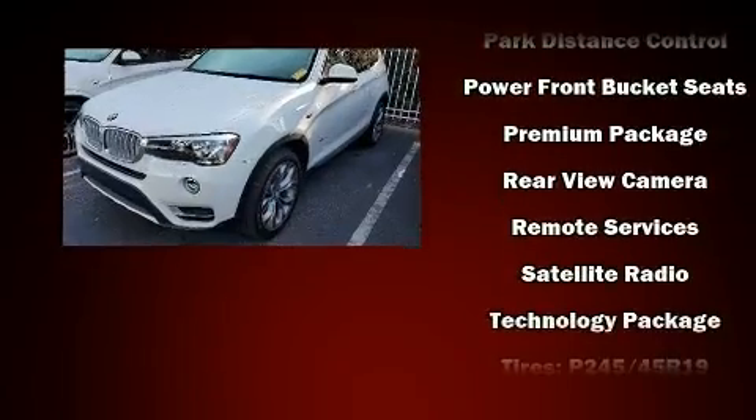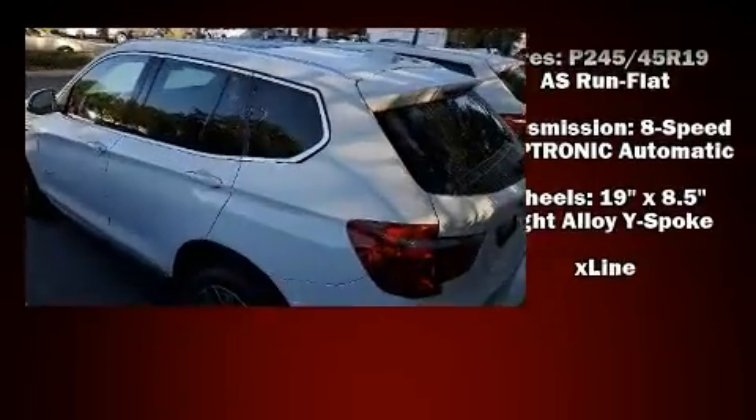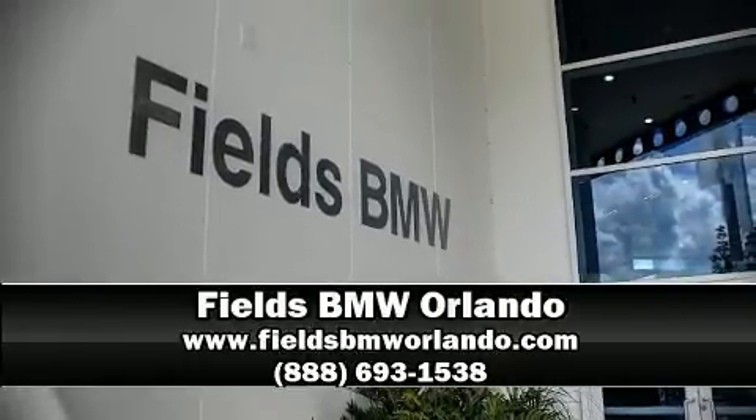You'll never lose visibility with rain-sensing wipers, which activate automatically when the drops start to fall. A Carfax history report indicates just one previous owner. Please don't hesitate to give us a call.